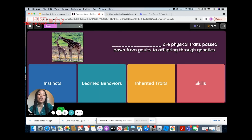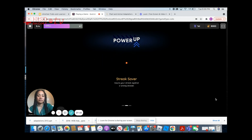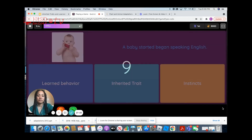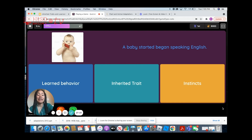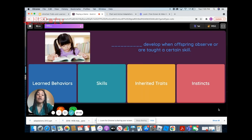Blank are physical traits passed down from adults to offspring through genetics. Traits passed down from your mom and dad are called inherited traits. A baby began speaking English — we would call this a learned behavior. And finally: blank developed when offspring are taught a certain skill. When we're taught how to do something like read, write, or skateboard, we call it a learned behavior.